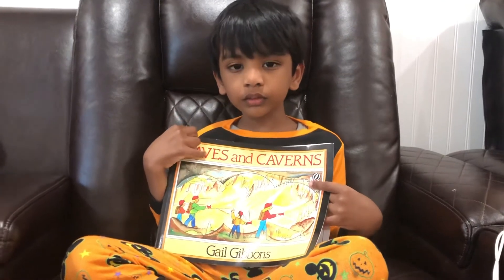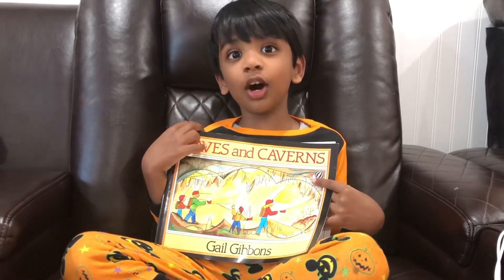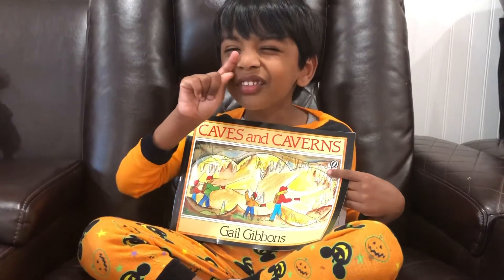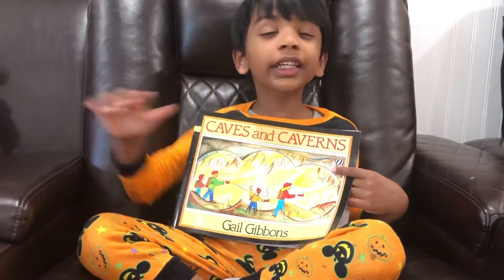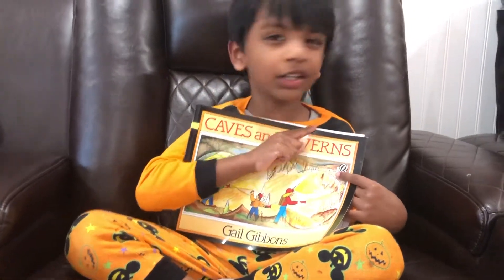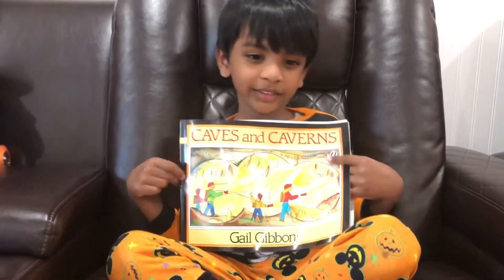Wow, that is interesting. May I know who wrote this book, sweetie? Yes, I know. Gail Gibbons wrote the book. Okay, all right. Gail Gibbons wrote the book.